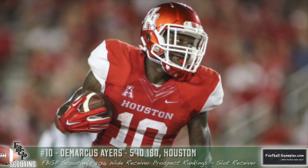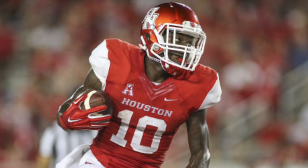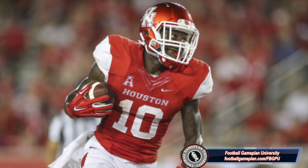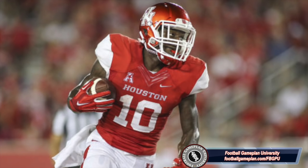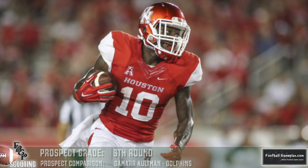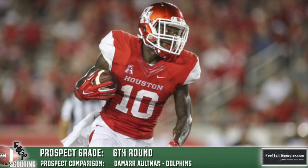Marcus Ayers out of Houston at 5'10", 180 rounds out my top 10 slot receivers in this year's draft class. What I like about his game is his footwork and his ability to compete. He's also a very good punt returner and does a great job over the middle of the field, and you can situationally put him outside on the flanks. His routes aren't clean enough, and despite being a dynamic player, he doesn't play fast enough on a consistent basis. Overall, he has special teams value and will find his way on a football team and make a contribution as a rookie.